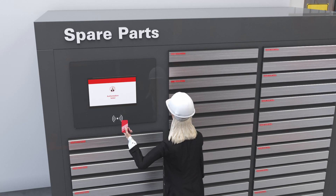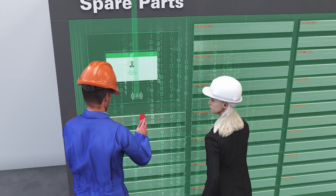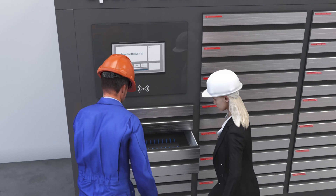Industrial vending gives authorized operators easy access to the tools, parts, and safety supplies they need on the factory floor, and simplifies cost accounting.